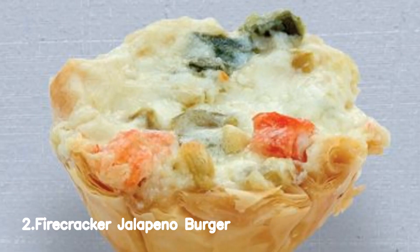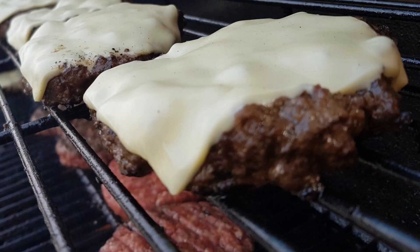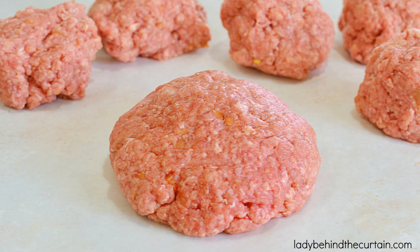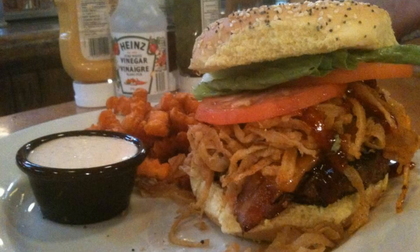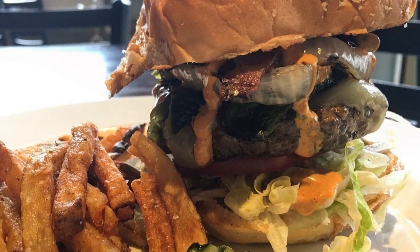Number 2: Firecracker Jalapeño Burger. To cook the firecracker jalapeño burger, combine ground beef, minced jalapeños, breadcrumbs, salt, and pepper. Shape into patties and grill until cooked to desired doneness.